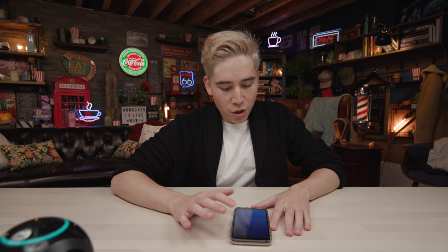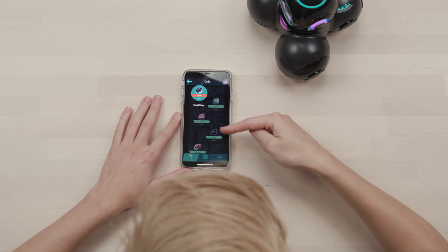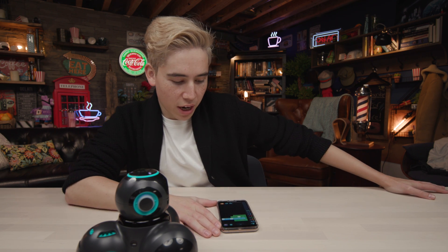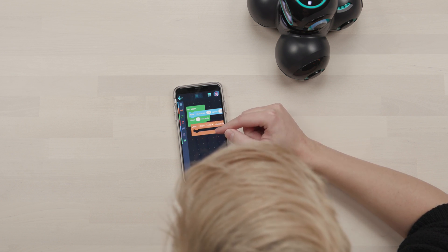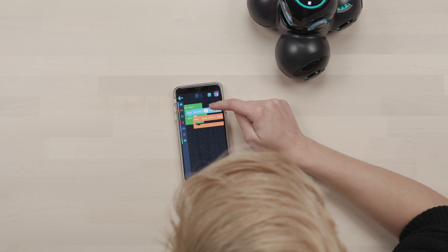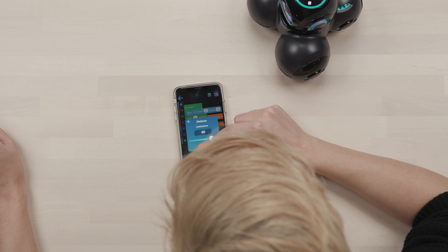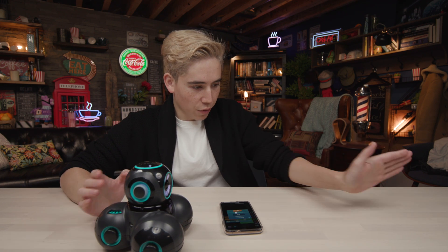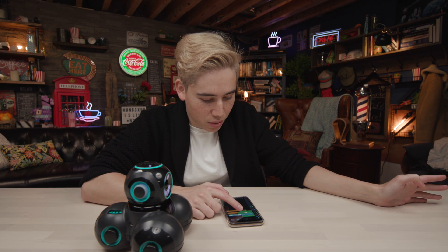In Code mode, there are a bunch of different steps to go through: Move, Show, Sound, Sense, and Repeat. You can drag and drop which functions you want to happen. At the very start, I want this robot to move a distance of 25 centimeters forward at the speed of 20 percent of its maximum power, and then wait two seconds. Then go a distance of minus 25, so it should come back to the exact same spot.